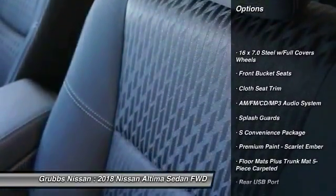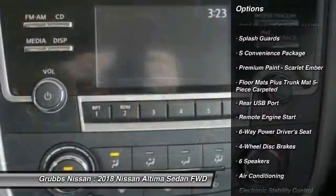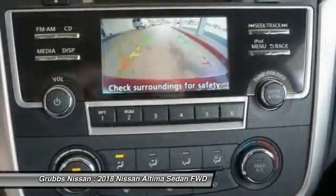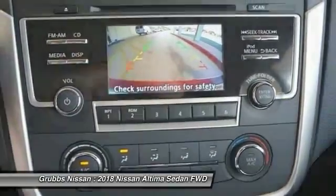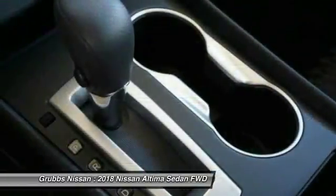Traction control, remote engine start, air conditioning, dual airbags, power steering, AM/FM stereo with CD player, four-wheel disc brakes, center armrest, trip computer, and power windows. Your new ride is just a phone call away.